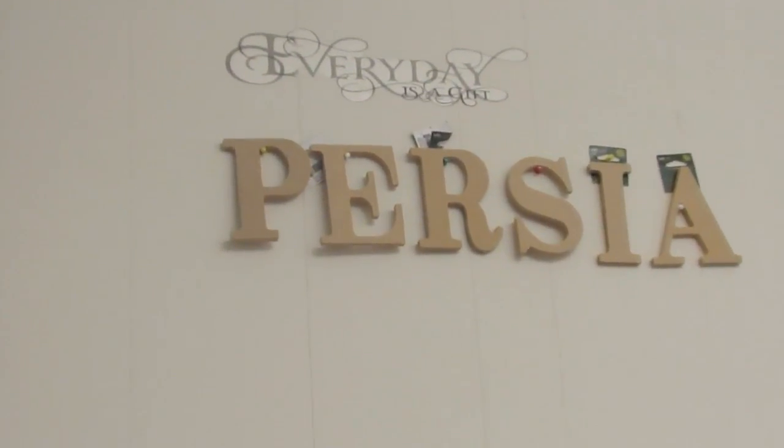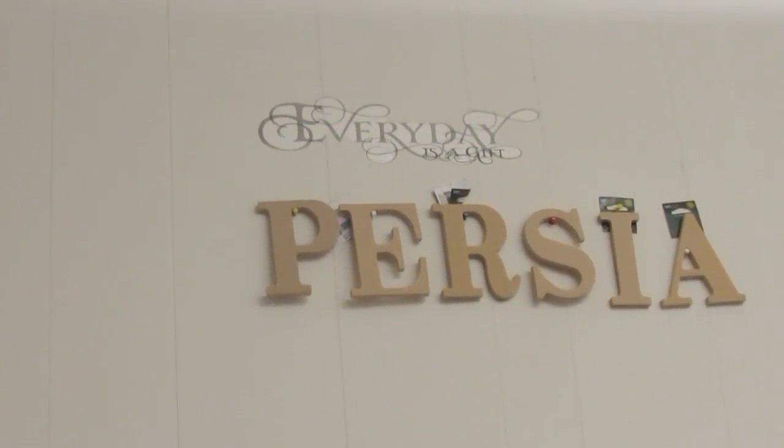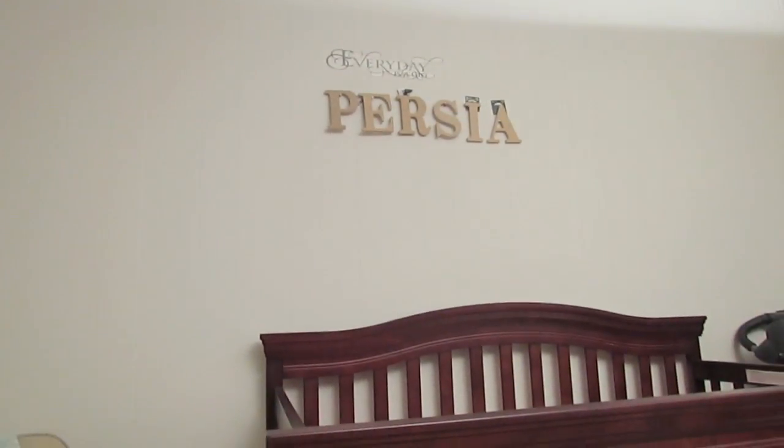Next we have this wall above her crib and it says 'Every Day Is a Gift.' Then we have her name up here. Excuse the way it looks because we have to nail these in - I didn't know that when I purchased them at Walmart. We're gonna take those tags down eventually and put them up the right way. We may also do a DIY project and paint them pink, but that'll be a while from now.